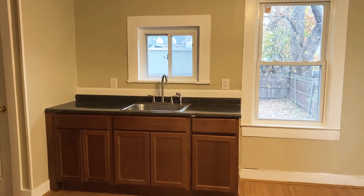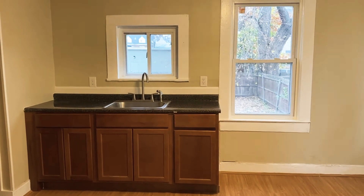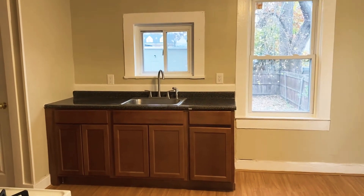This is Haley with Nexus Property Management here at 38 Holman Street, Attleboro, Mass. This is Unit 1R. This is a four-bedroom unit.